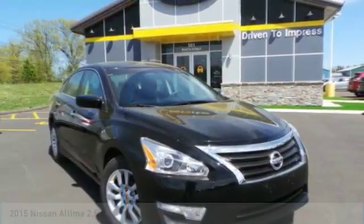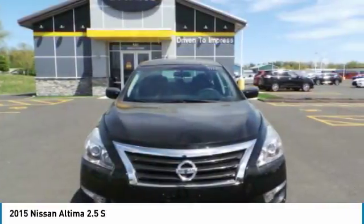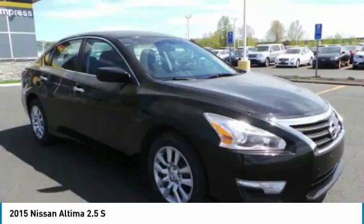Stop by and take a look at the 2015 Altima. The Nissan Altima offers advanced features to make life easier, including push button ignition, which comes standard.